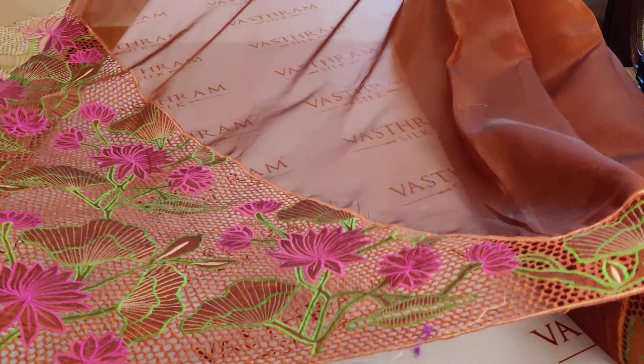So this is the saree for you — ten thousand five hundred. A designer collection, cut work applique organza.